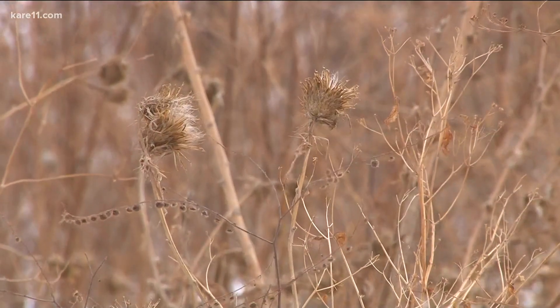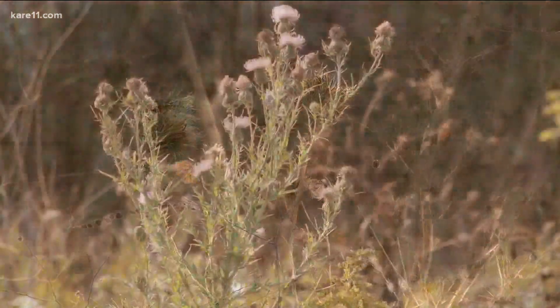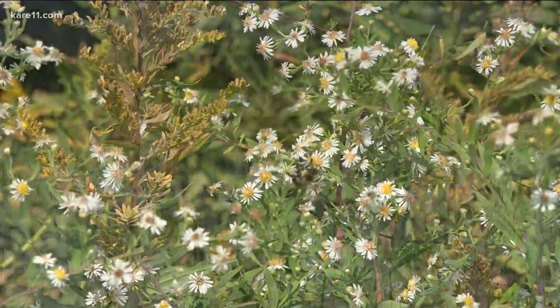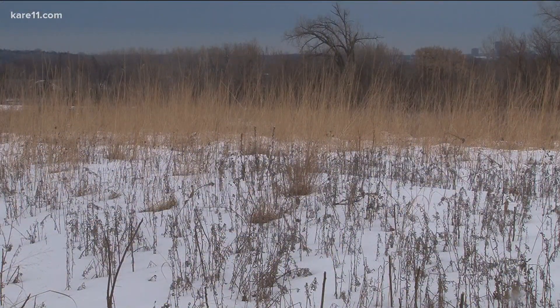Mother Nature wants some plants to go through the winter. Flowering plants have really tough, hard seed coats that, over the winter — especially over these long, ridiculously cold periods like we have right now — the seed coat breaks down and opens.